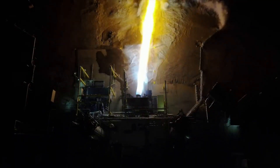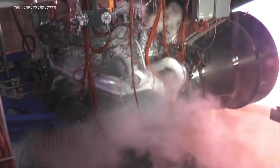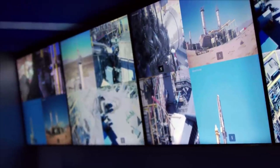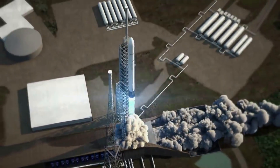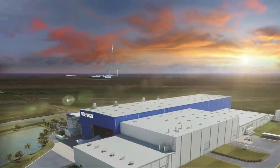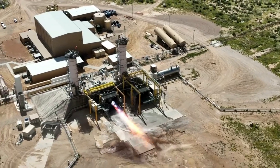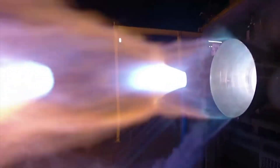Blue Origin highlights that they chose LNG because it is highly efficient, low-cost, and widely available. They also point out that unlike kerosene, LNG can be used to self-pressurize its tank — known as autogenous repressurization — eliminating the need for costly and complex systems that draw on Earth's scarce helium reserves. LNG also possesses clean combustion characteristics even at low throttle, simplifying engine reuse compared to kerosene fuels. BE-4 was designed from the beginning to be a medium-performing version of a high-performance architecture, a conscious design choice made to lower development risk while meeting performance, schedule, and reusability requirements.